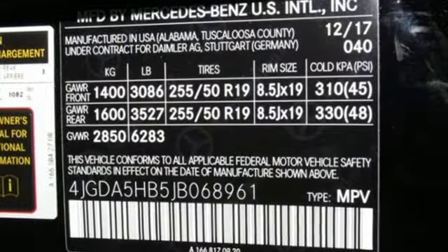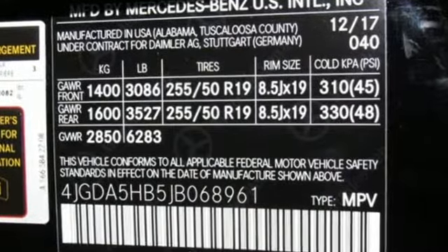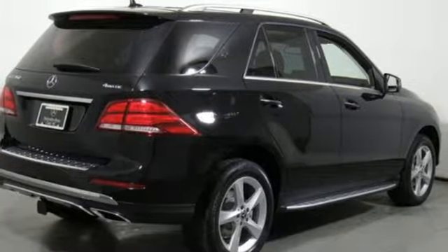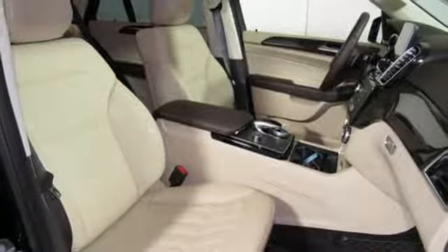It doesn't just seat five — it gives them hand-fitted upholstery. Pop the power liftgate, fold down the 60-40 split rear seat, and there's over 80 cubic feet of cargo space.